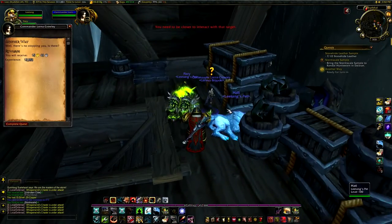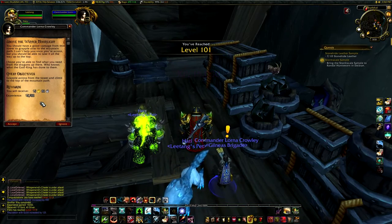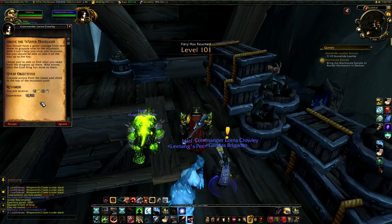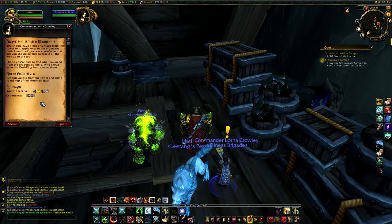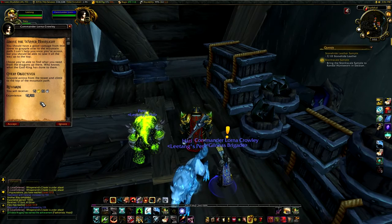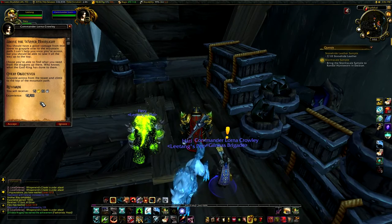'What is it?' 'Make it quick.' 'Well, there's no stopping you, is there?' Okay, and — dang — we're level 101 now. Cool. 'You should have a good vantage from this tower to grapple over to the mountain path. I can't help you once you're across, but you should be able to take it all the way up to the top. I hope you're able to find what you need from the dragons up there. Who knows what the God King has done to them.'